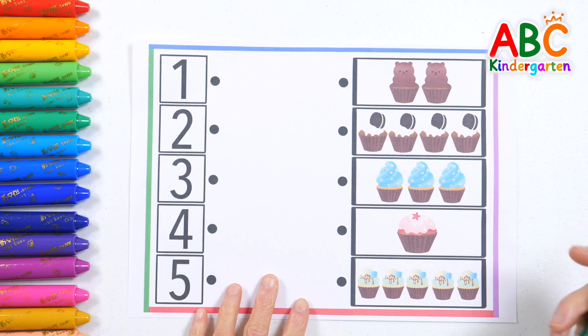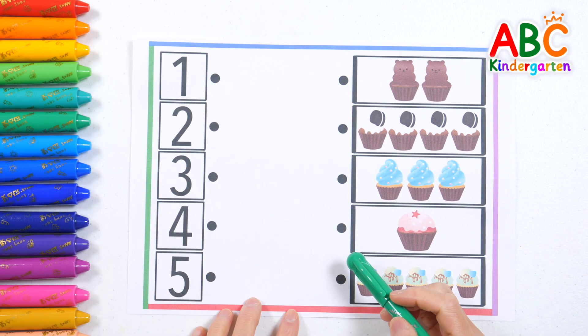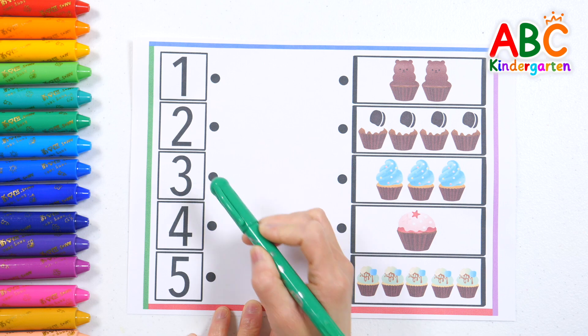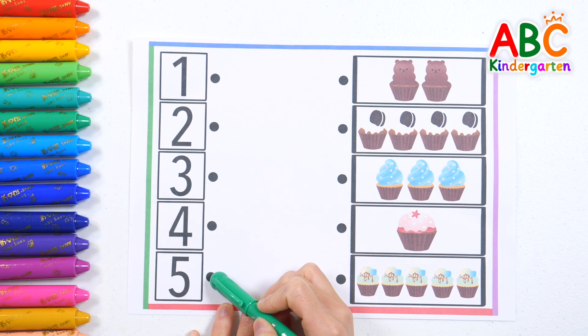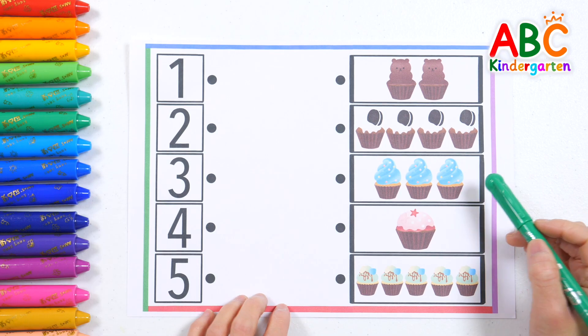Let's match the numbers with the right pictures. First, let's read the numbers on the left. One, two, three, four, five. Great job! Now, let's count the pictures.